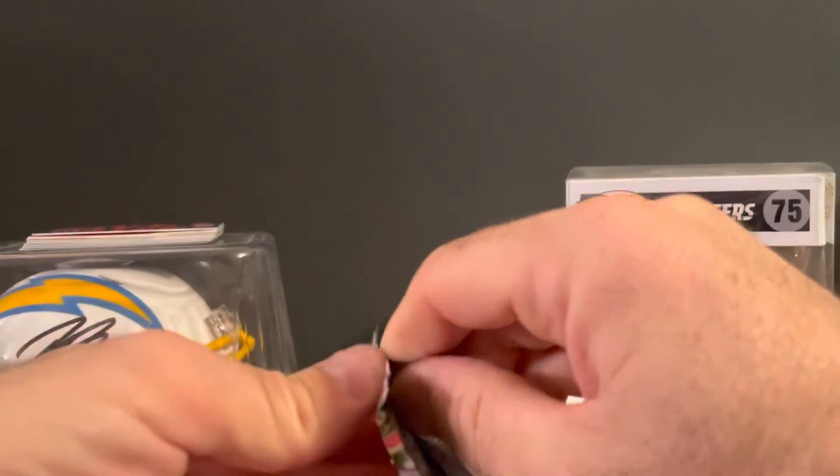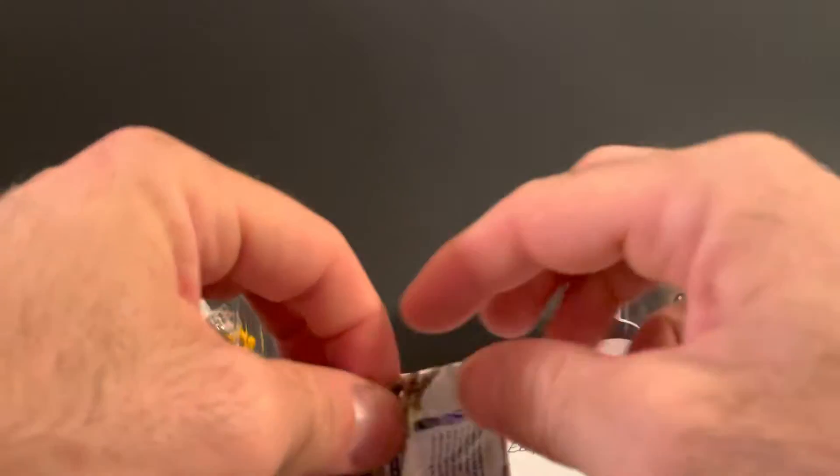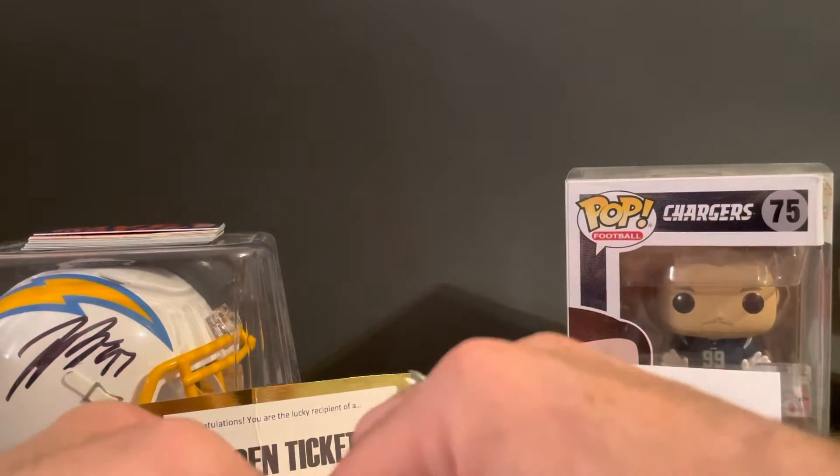Any of you that have any knowledge of Pokemon, let me know if I hit anything. Trainer Gord, I don't know if you happen to see this video — make sure he's got the knowledge.